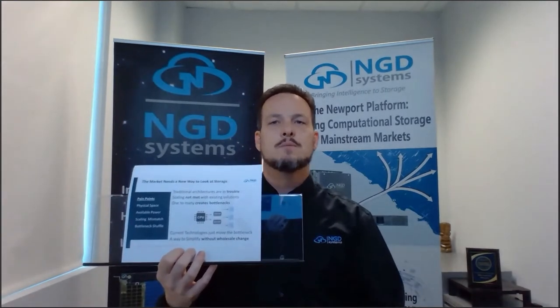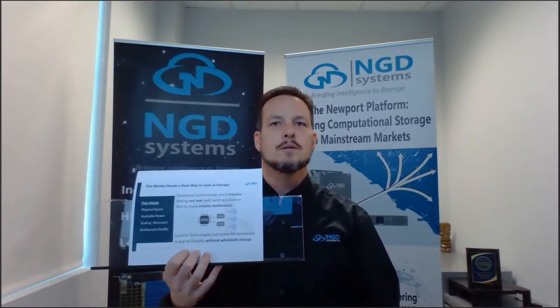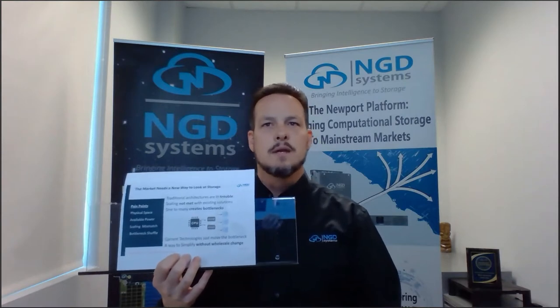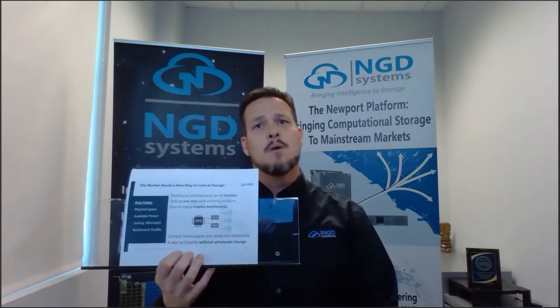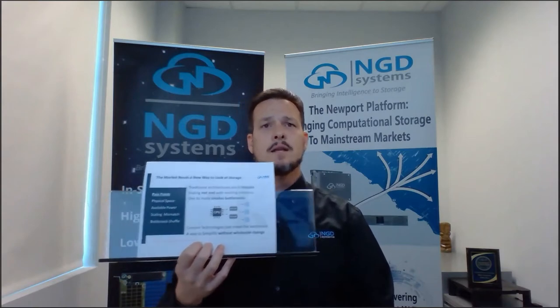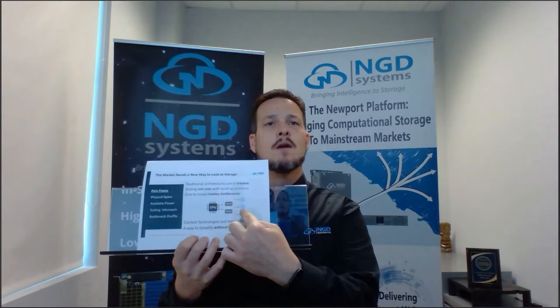We build these devices because there are pain points in the marketplace today: a lack of physical space, a lack of available power, a scaling mismatch, and bottlenecks. We have a CPU, a whole bunch of memory, and storage. We need to get away from the one-to-many and find a way back to a one-to-one type of engagement.